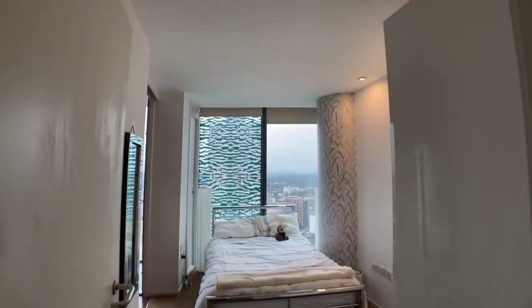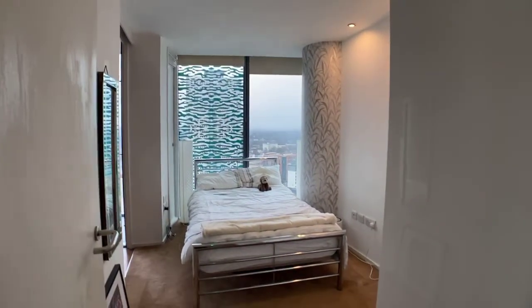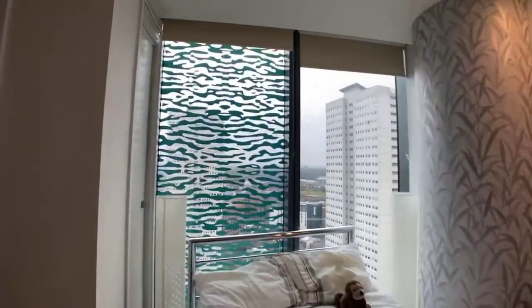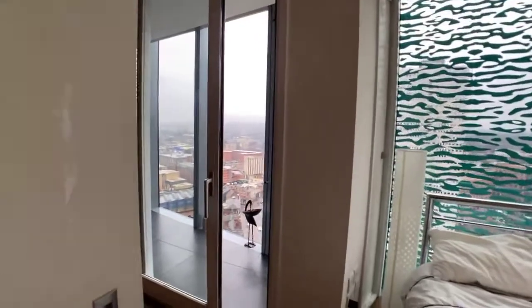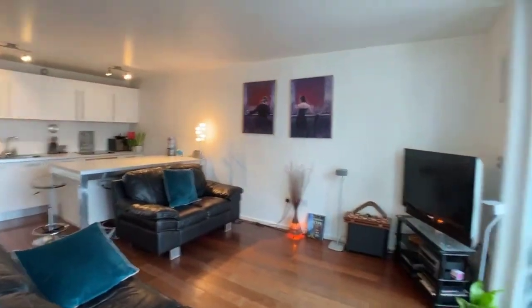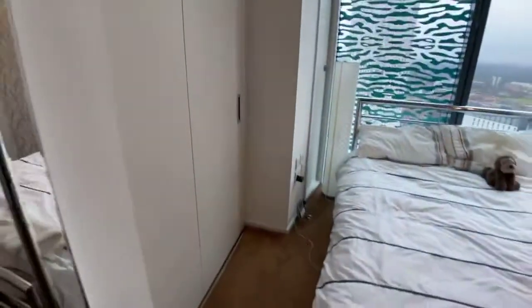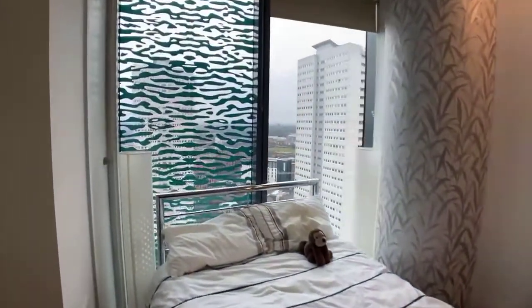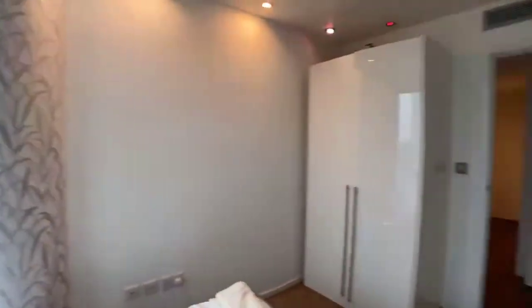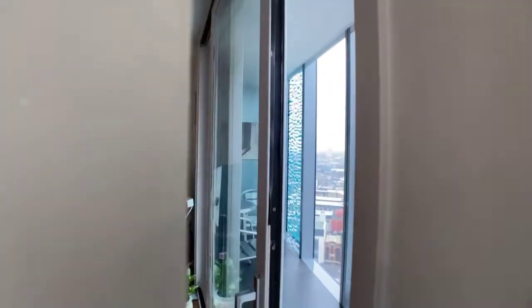This is the second bedroom. It has a partition wall which you can either leave open where it leads into the living area, or you can shut it off — like so — and it's a completely private second bedroom. Again you've got the great views. It would be a really good spot for when you've got guests.